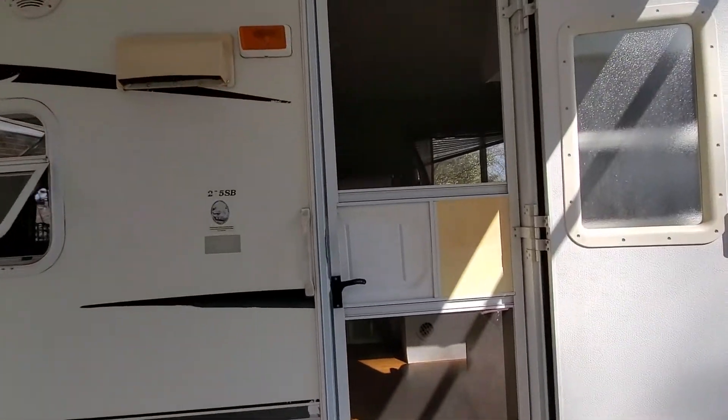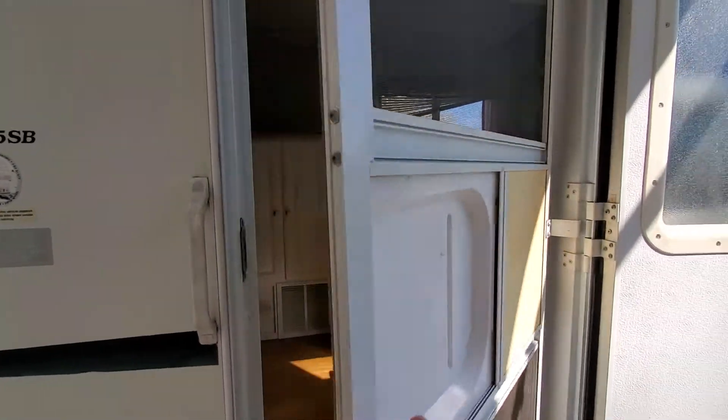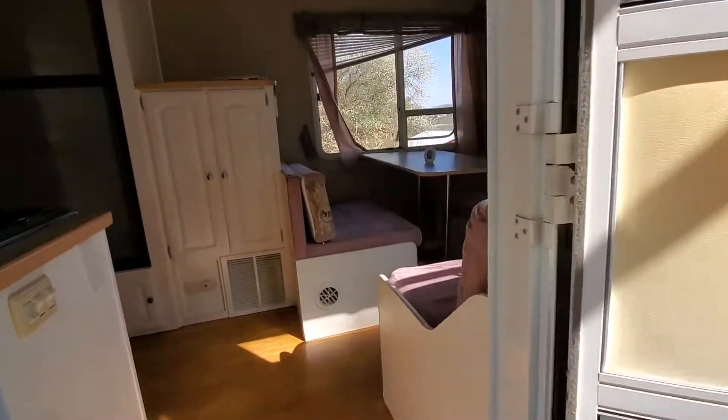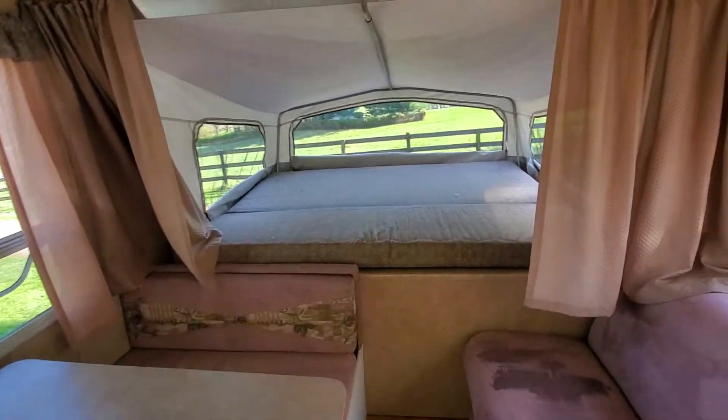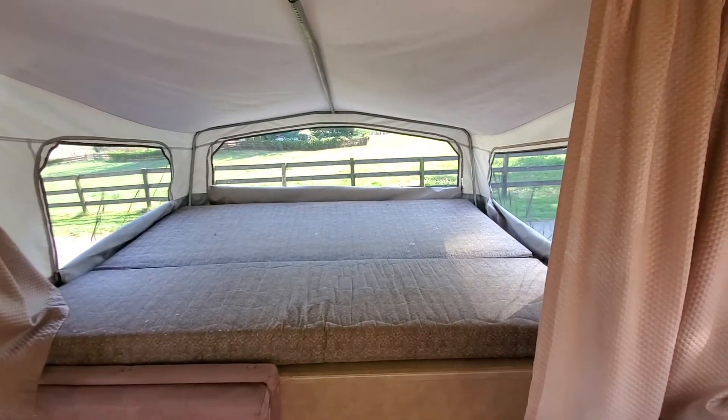Moving inside the trailer, starting at the front, we've got a full bed that sleeps two adults very comfortably.